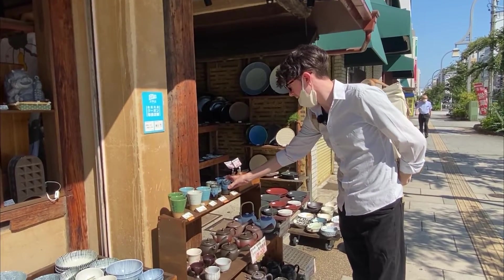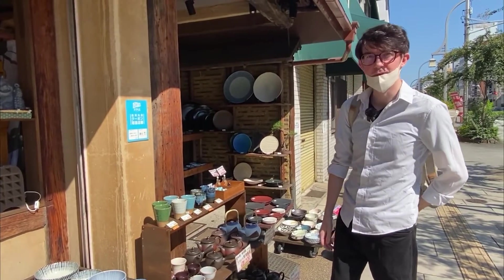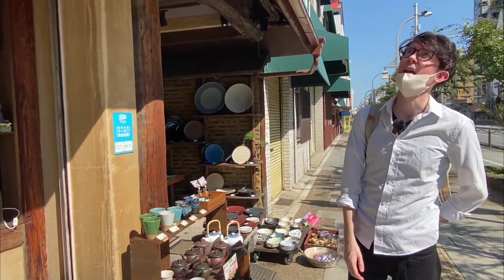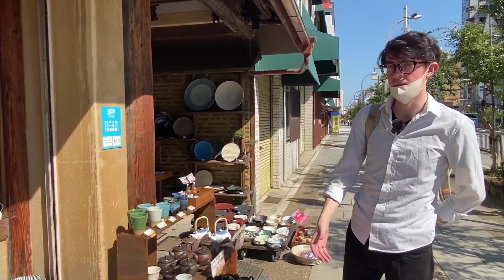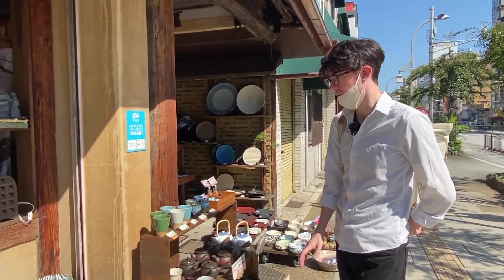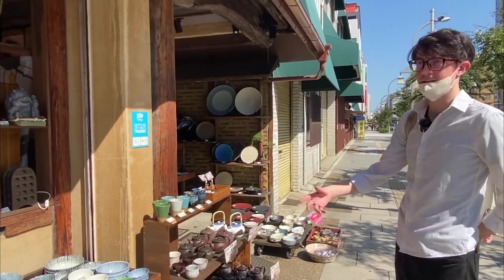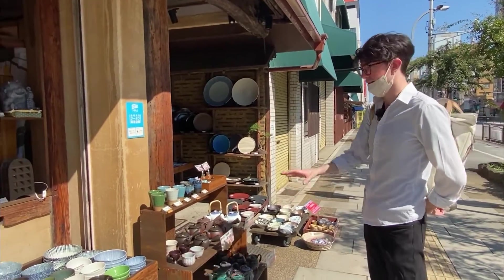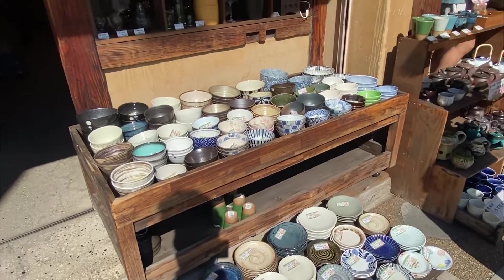So here's a store called Wano Utsuwa Dengama — it's a bit long, it's Japanese. If you're fond of making food, I think you'll like this place because you have all these different balls, different textures, different styles, different designs. Even though I don't really cook that much, it's really impressive for me to see all that — all these designs.